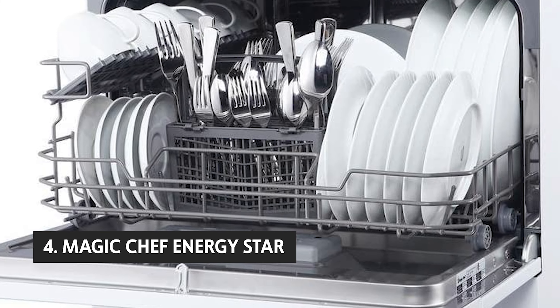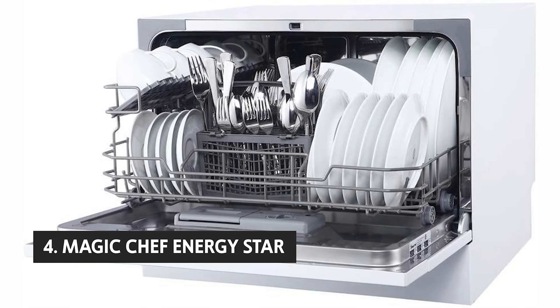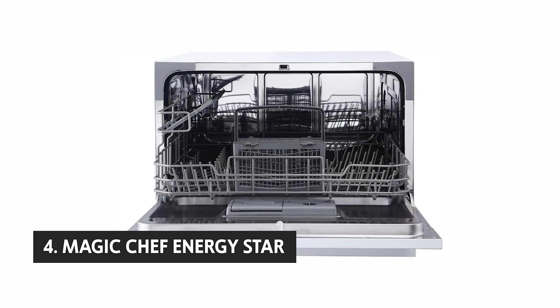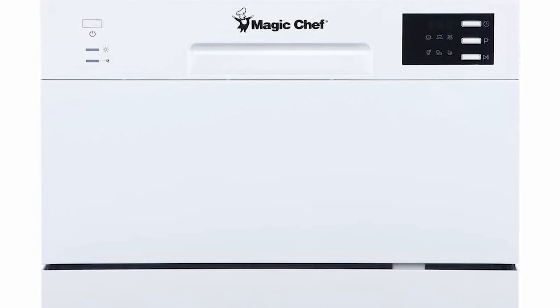Up next in fourth place is the Magic Chef Energy Star. This Magic Chef countertop dishwasher has a wash cycle selector, so you can choose how delicate or rough you want to wash your dishes. It offers a 10-minute quick wash cycle, a 15-minute normal wash cycle, a 30-minute heavy wash cycle, and a complete wash cycle. It has a capacity of six place settings, which is just enough for a small family.